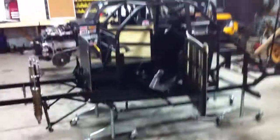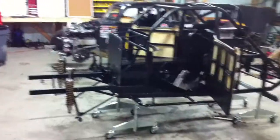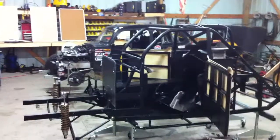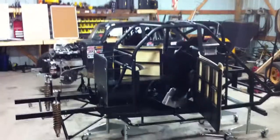Thank you for watching the Big Mo Motorsports YouTube page. Stay tuned — we'll be showing more videos as progress goes along on building this new car. Check out our Facebook page, Big Mo Motorsports on Facebook. Thank you for watching.